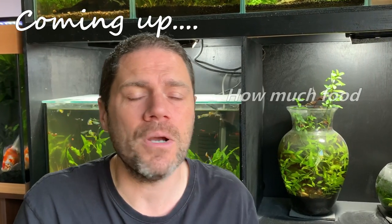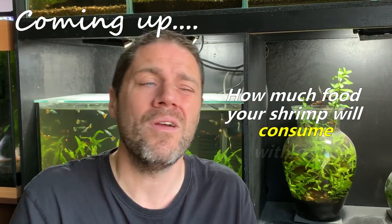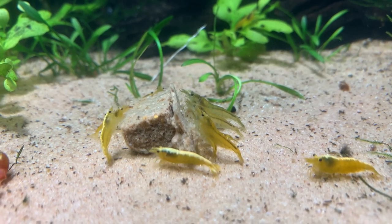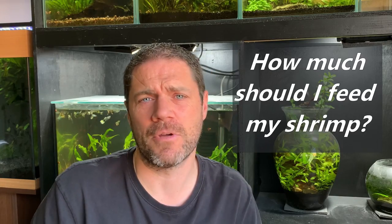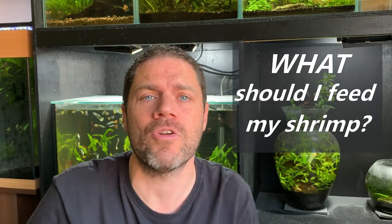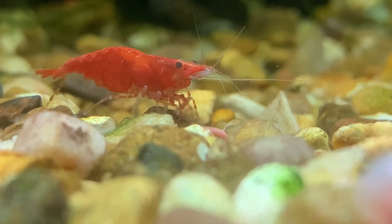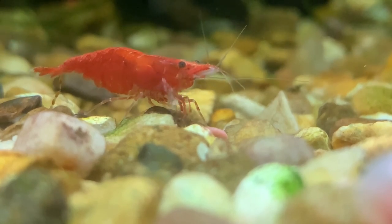Hello friends, welcome back to the channel. If you're new here, my name is Richard and I'm a fish and shrimp breeder based in the UK. I frequently get asked about feeding shrimp: how much should I feed my shrimp, how often should I feed them, and what should I feed to my shrimp? The problem is the answer to these questions is generally 'it depends,' which is not helpful to anybody. So in today's video I'm going to shed some light on how often, how much, and what you should feed your shrimp.